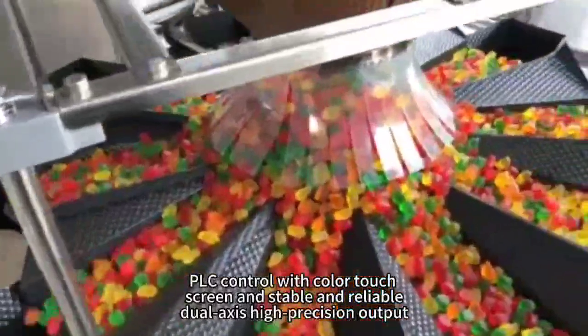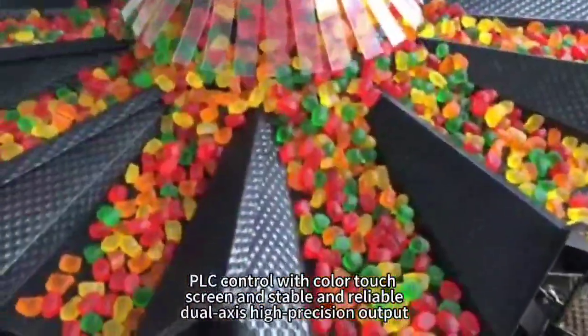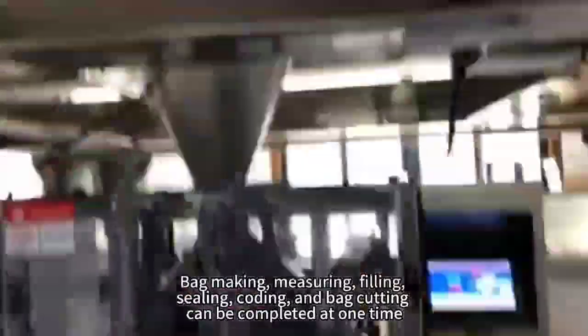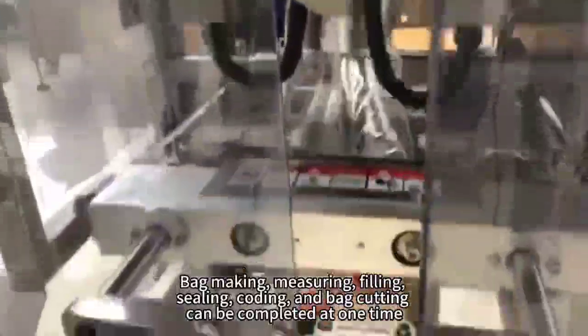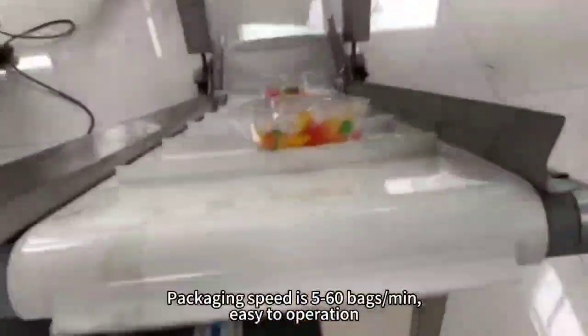PLC control with color touch screen, stable and reliable, high precision output. Bag making, mirroring, filling, sealing, coating, and bag cutting can be completed at one time. Packaging speed is 5–60, making it easy to operate.